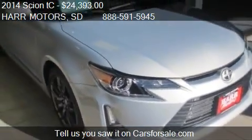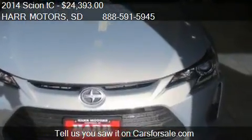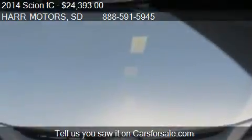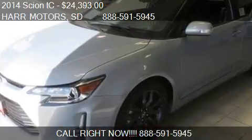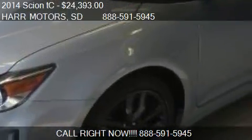Call us at 888-591-5945 or stop by our lot. Find us at 4255 SE 6th Avenue in Aberdeen, South Dakota, on our website, or check us out on carsforsale.com.